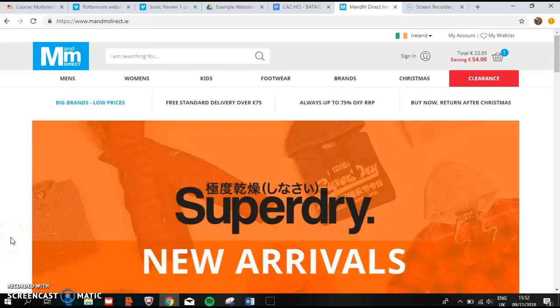My name is Andrew Hayes and this is my website user experience evaluation for human-computer interaction. This is a second CA and we were given the objective of critiquing and evaluating a website, noting the problems and identifying recommendations. The website I chose to use was M&M Direct.